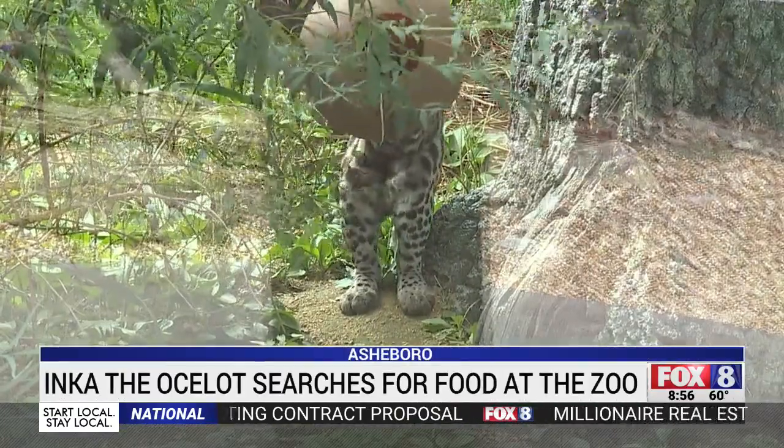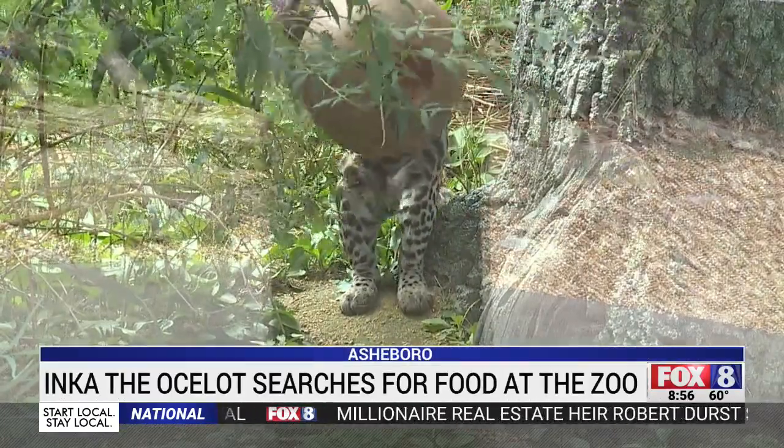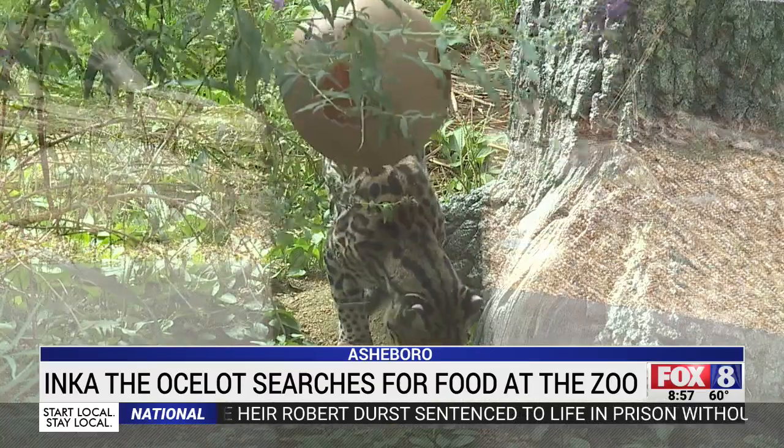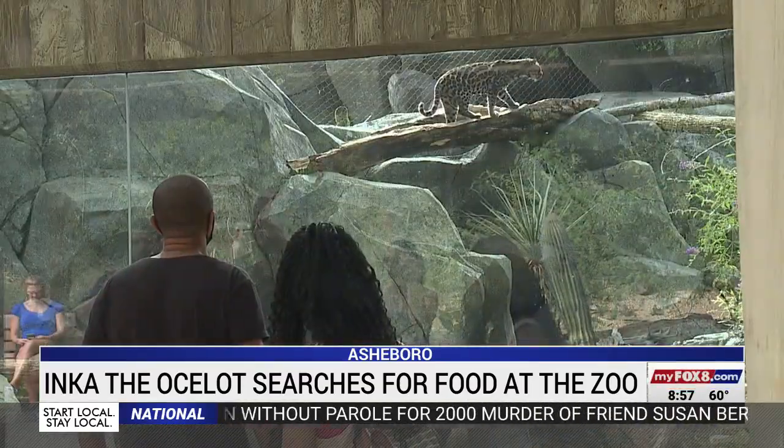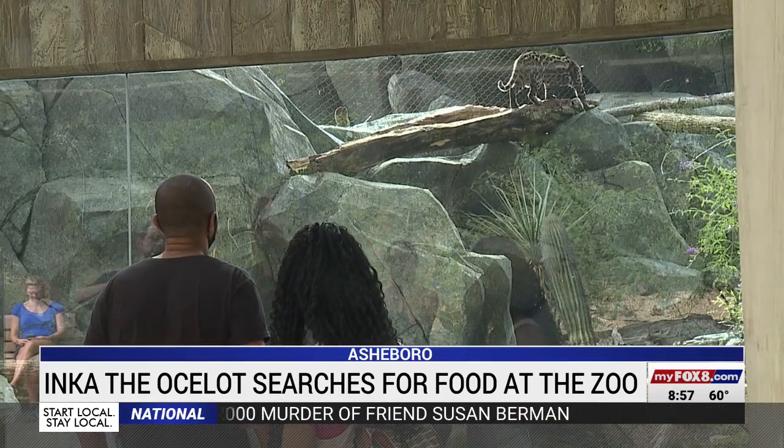After her morning searching session, this is going to be the most active she's going to be for most of the day. Inca won't move much for the rest of the day. Like most other wild cats, Ocelots spend the majority of their time sleeping.